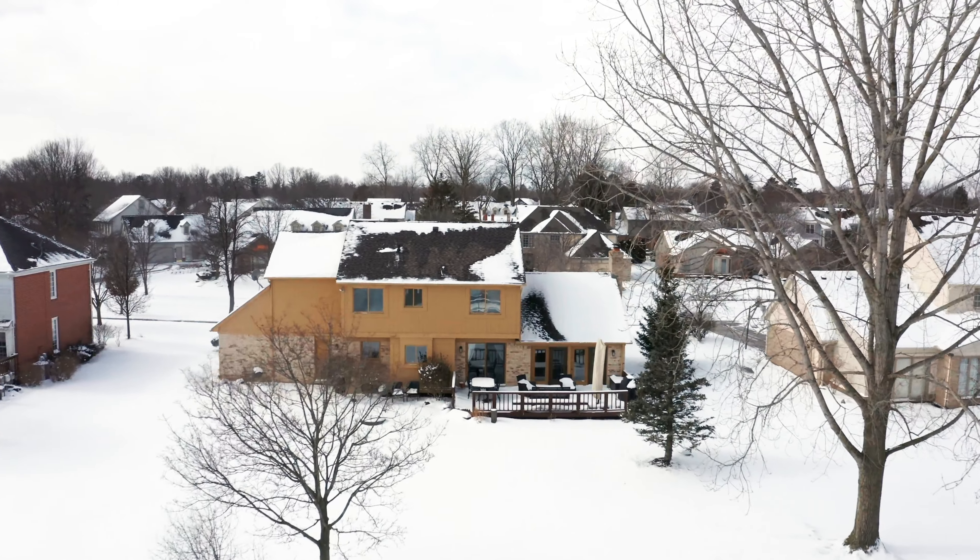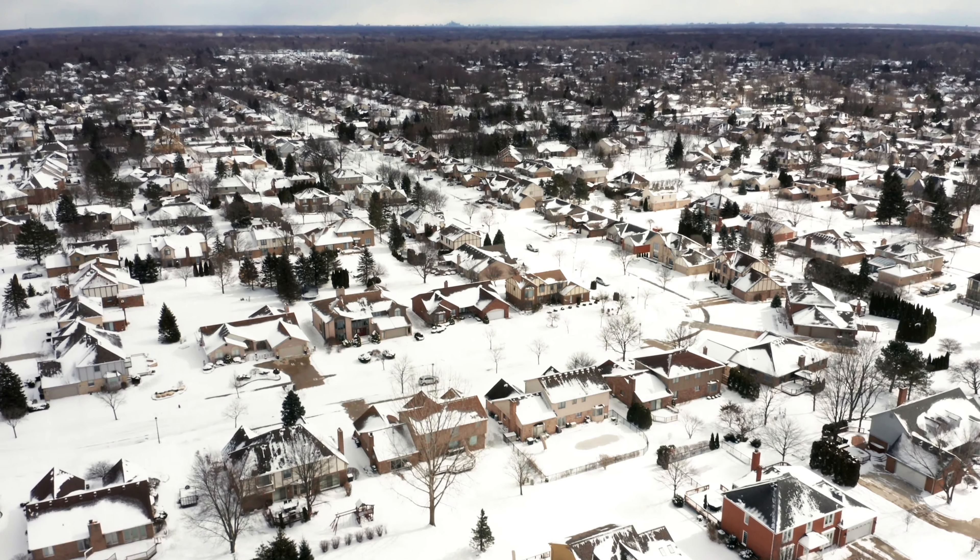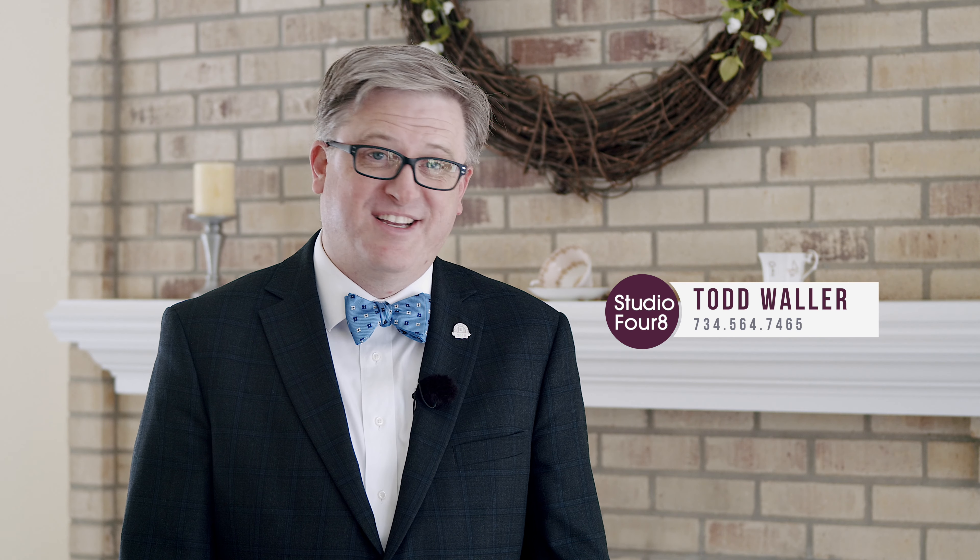Thanks for visiting 2016 Gary Lane here in Livonia, Michigan. If you're looking for more information or want to schedule a tour, there's how you get a hold of me. Thanks for stopping by.